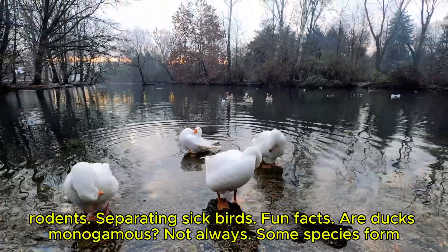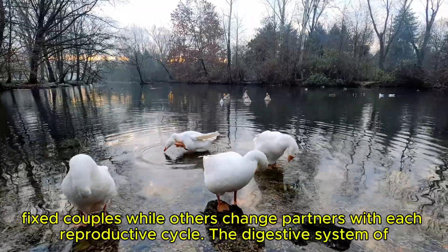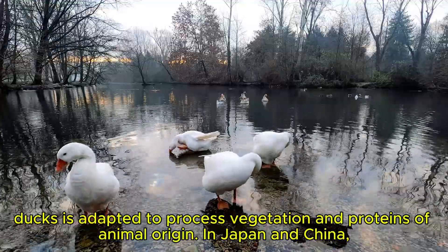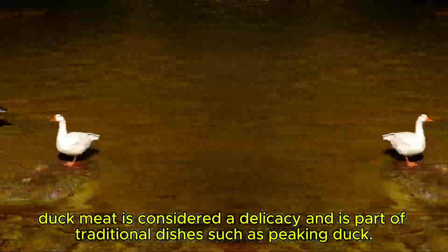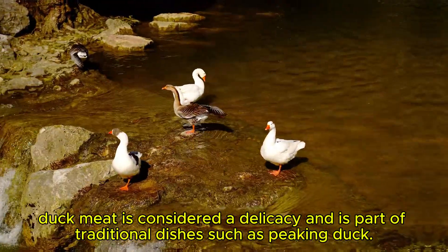Fun facts. Are ducks monogamous? Not always — some species form fixed couples, while others change partners with each reproductive cycle. The digestive system of ducks is adapted to process vegetation and proteins of animal origin. In Japan and China, duck meat is considered a delicacy and is part of traditional dishes, such as Peking duck.